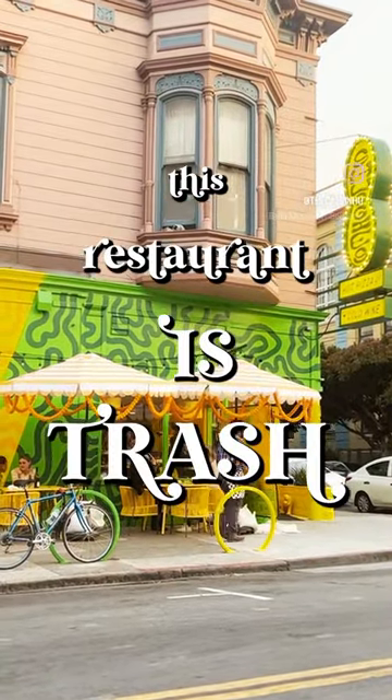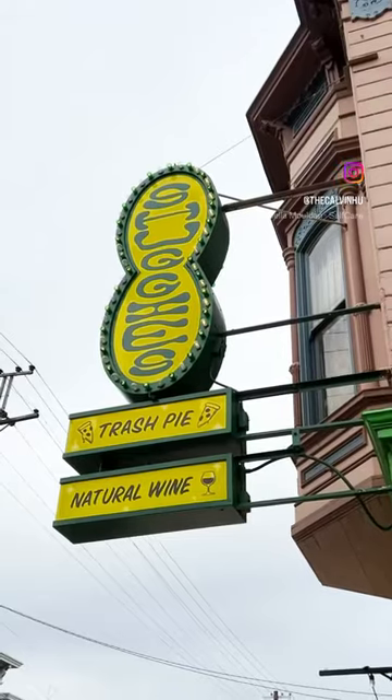This restaurant is trash. No, literally, it's in the name. It's called Shugi's Trash Pie.